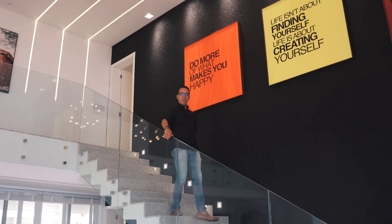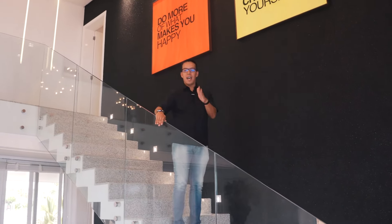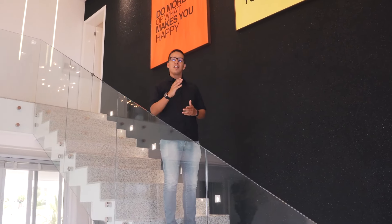O projeto da casa foi feito pela PMZ Arquitetura, coordenado pela renomada arquiteta Lorena Pontual.